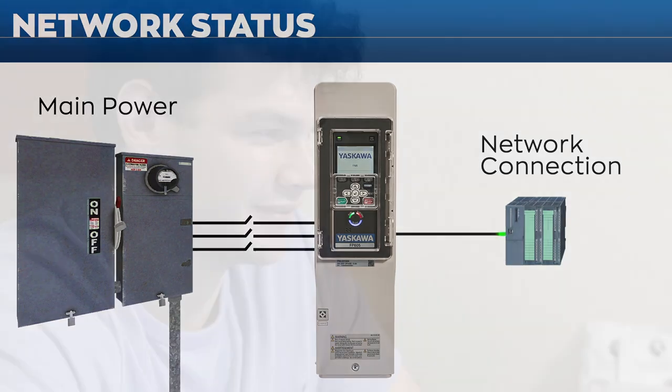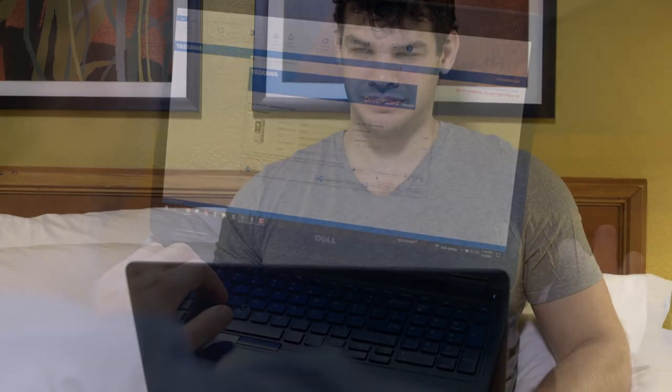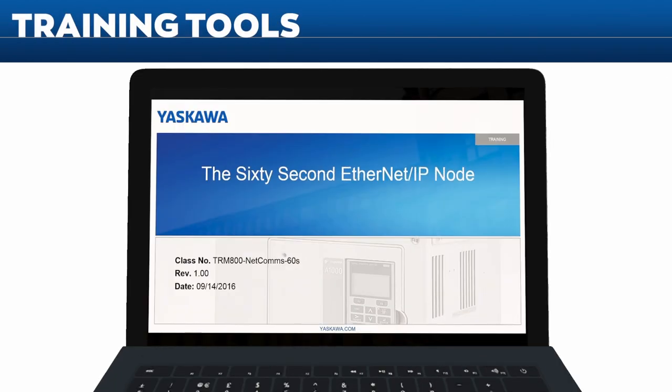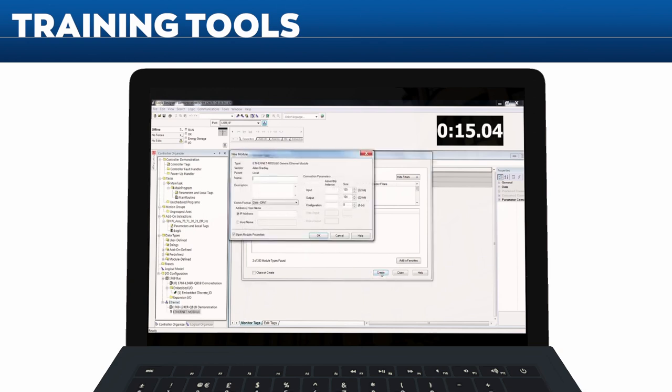Yaskawa offers tools to help make drive integration faster and easier. For example, Yaskawa can help you integrate an FP605 onto an Ethernet IP network in less than 60 seconds. The FP605 is the right drive for the right network.